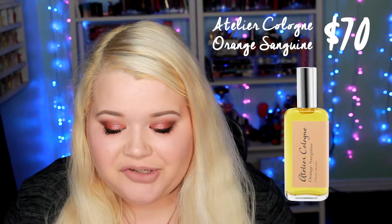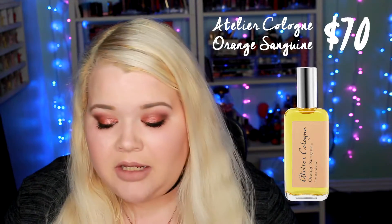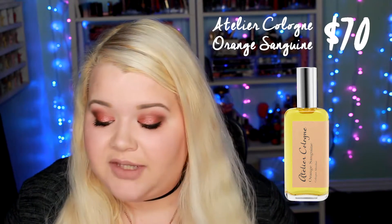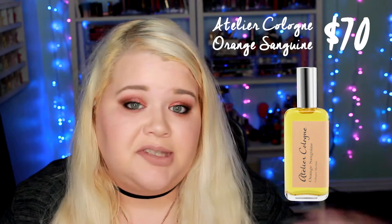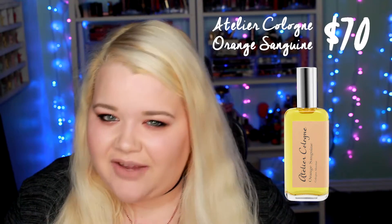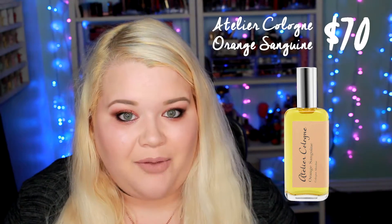Let's go through and break it down. The first fragrance included in this kit is the Atelier Cologne Orange Sanguine Cologne Absolue. The redeemable size is the 1 ounce, and the cost of this would be $70. Since the price of the kit is $65 and the cologne alone would be $70, it's kind of like getting a $5 savings. So this is a higher value perfume.